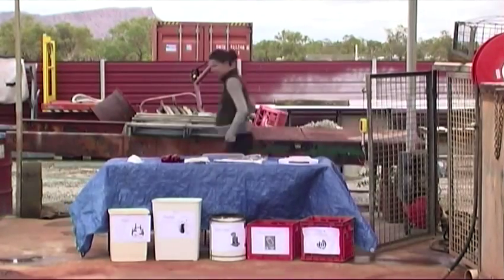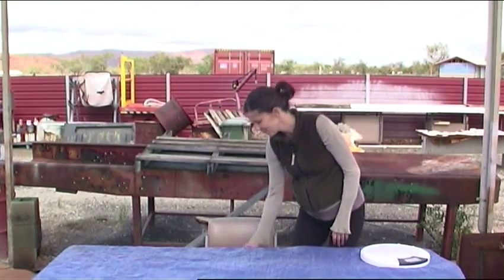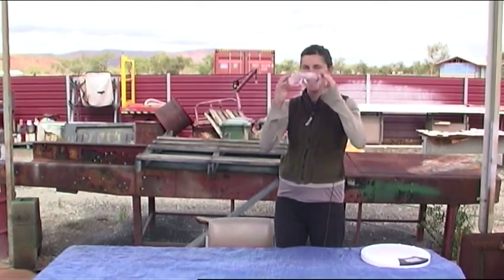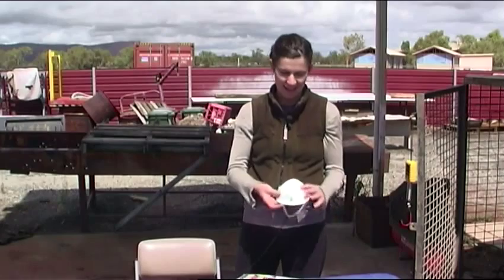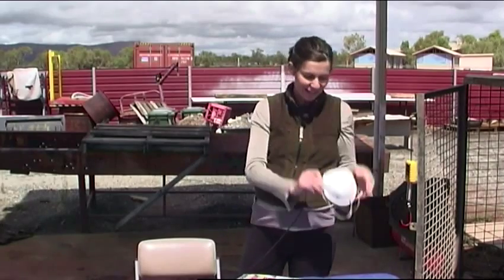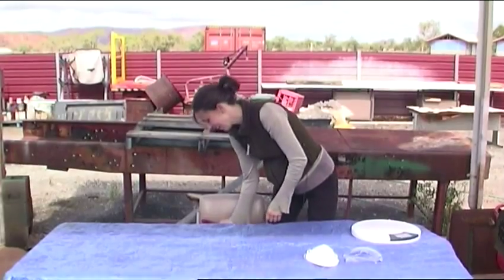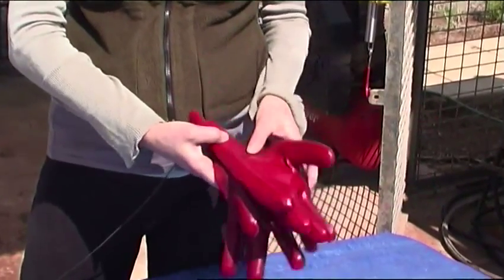We're here sorting the waste out for a waste audit, and safety is number one. I always wear my safety goggles. Dust mask, mainly for odour. These are the most important things — gloves — to stop any syringes or any glass.